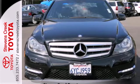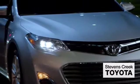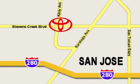Come in for a test drive today. Come experience the fast, efficient, friendly service at Stevens Creek Toyota. We're easy to find on the corner of Stevens Creek Boulevard and Kiley Points.